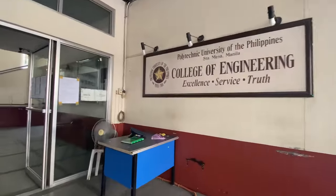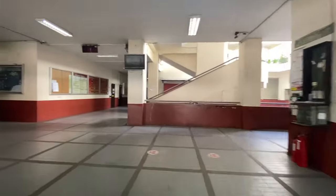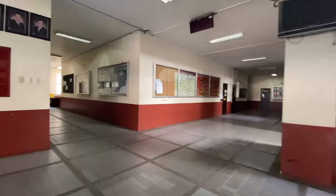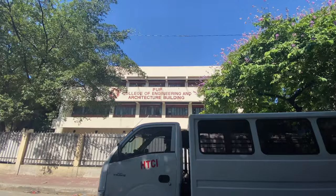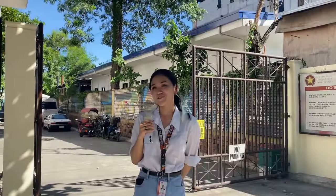SEIA extends beyond the world of academics. They hold a variety of contests, seminars, and workshops to give students chances to connect, develop, and learn outside of the classroom. Just a few steps from SEIA, you will reach the condotel.